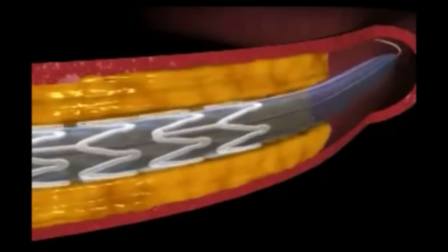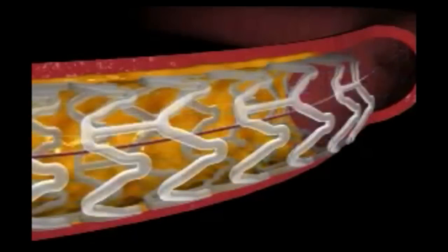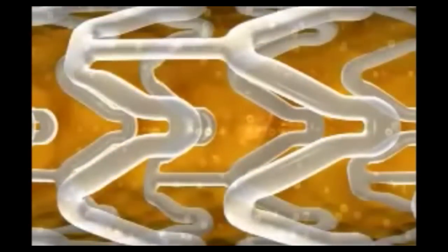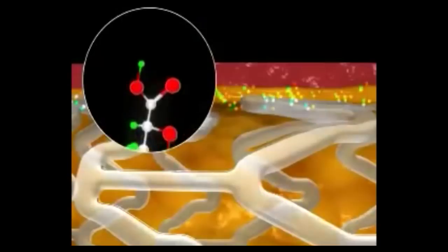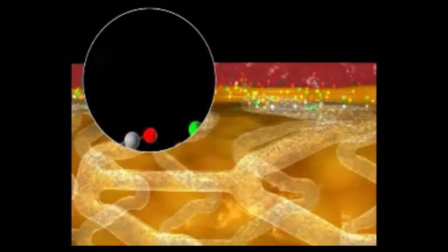To address these concerns, more recently a bio-absorbable stent, which the body can dissolve over a period of a couple of years, has been introduced. The body breaks down the chemicals that make these bio-absorbable stents, and these chemicals are slowly cleared from the artery, leaving nothing behind.